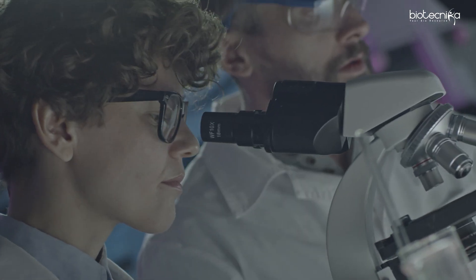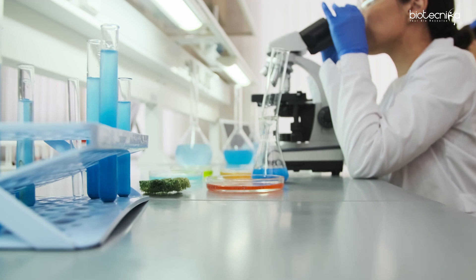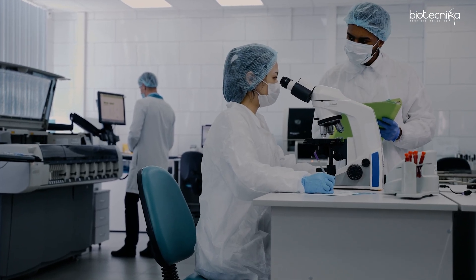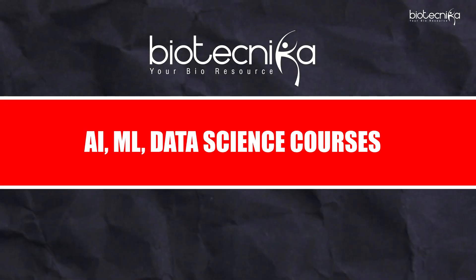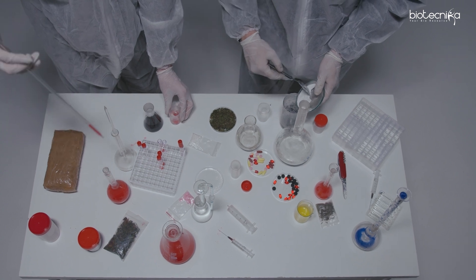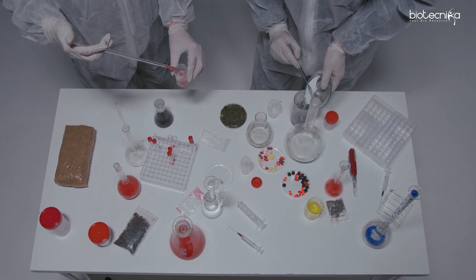Now we will also cover the regular, old-style method of getting into a top lab. Interdisciplinary research — combining computers with biology — is the latest flavor. If you have it, you can do it using Biotechnica's artificial intelligence, machine learning, data science, and bioinformatics courses. But the usual method would of course be building your relevant skills.